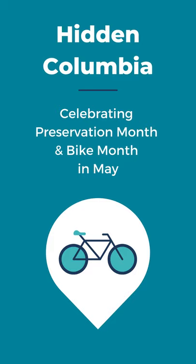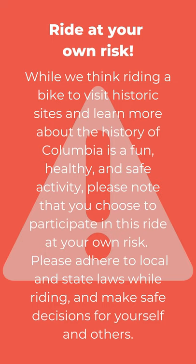Thanks for joining us on the Hidden Columbia Preservation Bike Ride today. This is a self-guided tour with directions between stops, allowing you to pause the video and ride at your own pace. Please keep in mind that you ride at your own risk, but bicycle safety tips are provided at the start of the video. We hope you have a great ride!